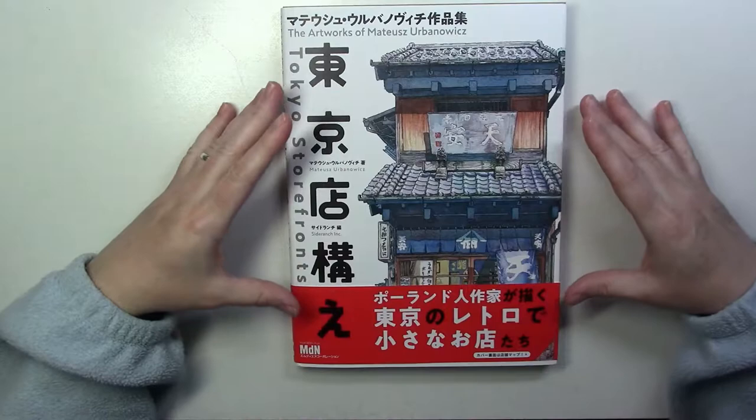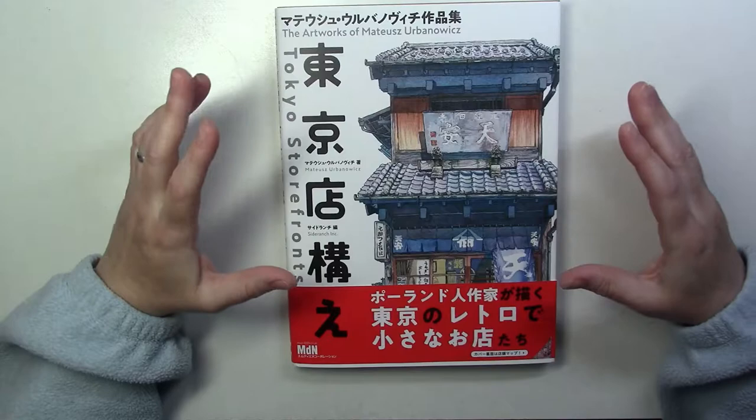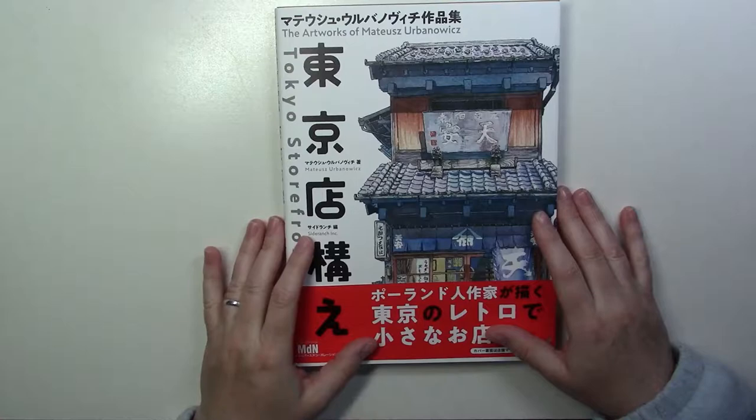The book was officially out on the 25th of April, and I received it all the way from Japan on the 27th. So the shipping cost is well worth it.